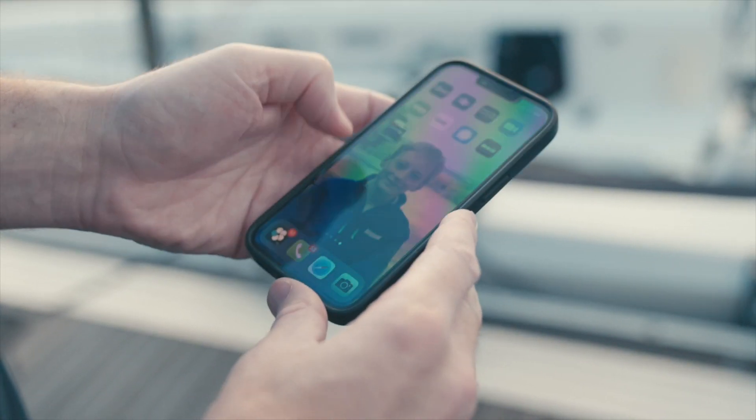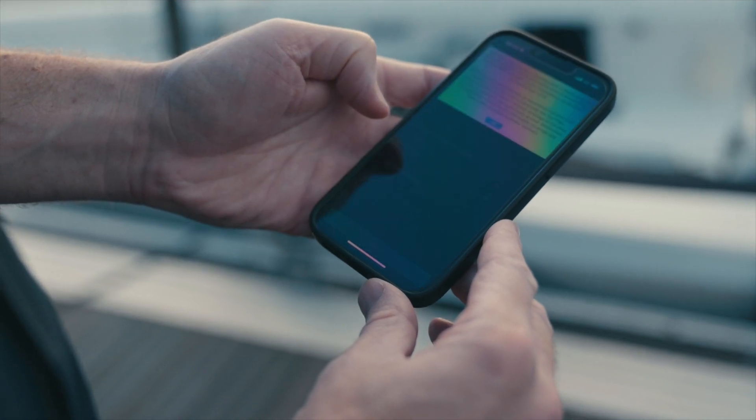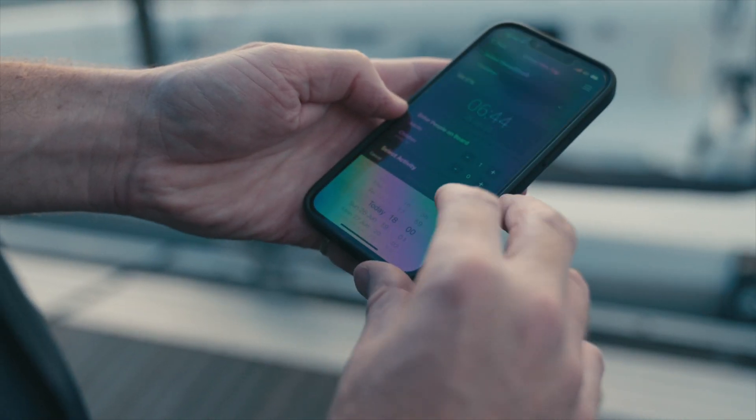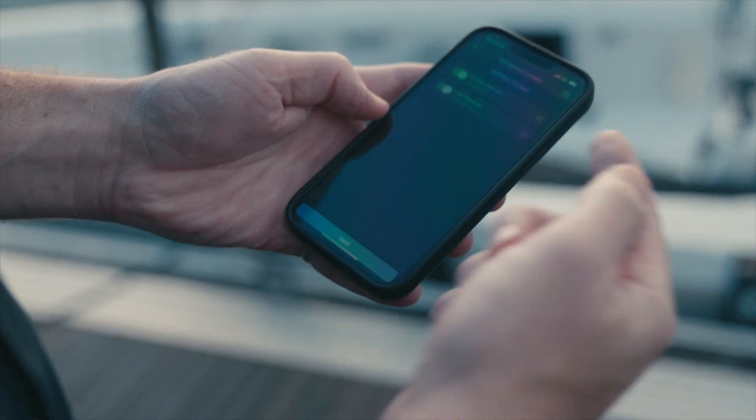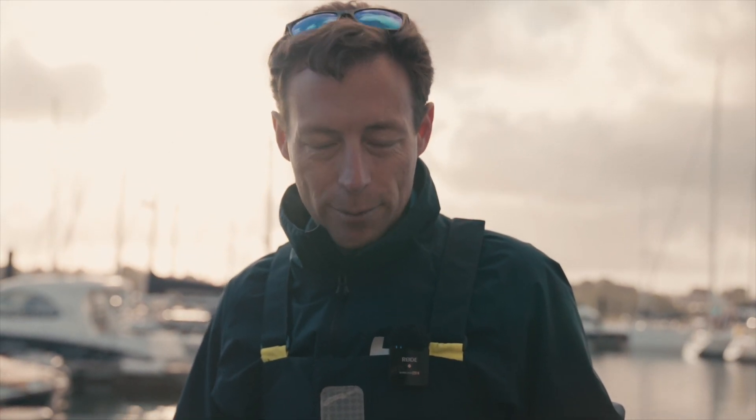We've got the RYA Safe Tracks app that we're going to be using. Here it is, good to go. Just fire it up, add on some emergency contacts, put on your route, and off you go. It's pretty straightforward. Your emergency contacts are there so that if you don't arrive at your destination when scheduled, they will be notified.